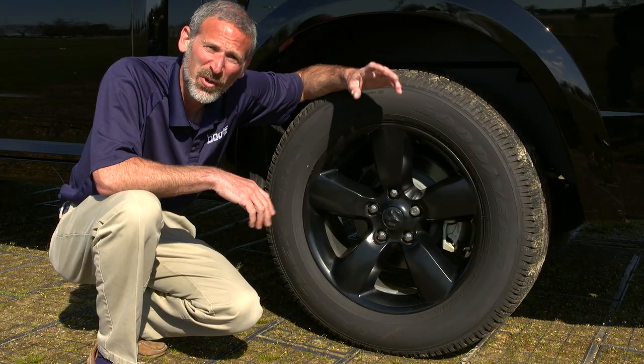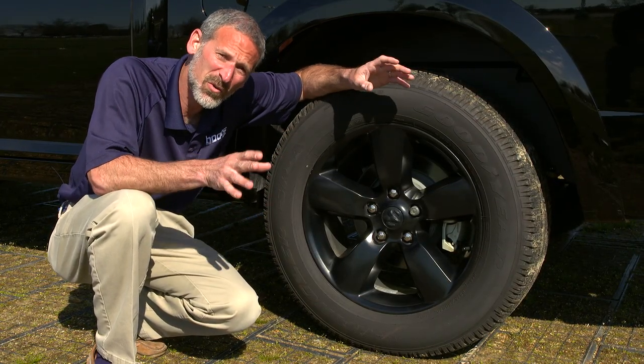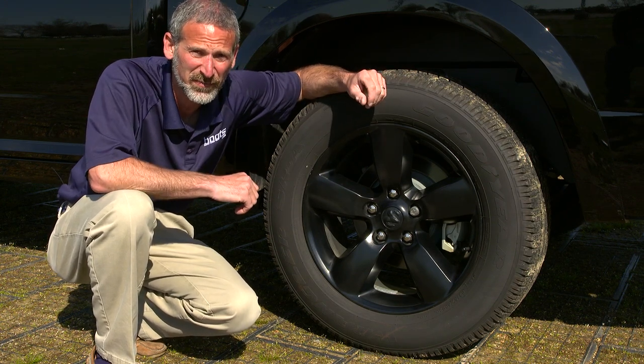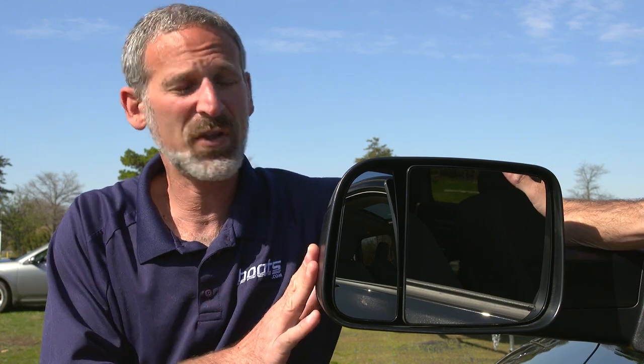Tires should be considered part of the tow package too. You want to make sure that the ones that come with your truck are rated for trucks, not passenger vehicles. You also want oversized side view mirrors for towing — these are a big help.